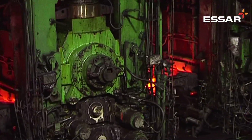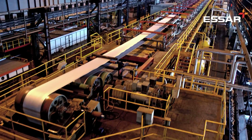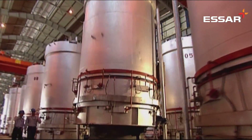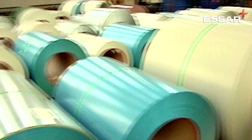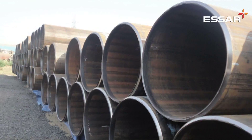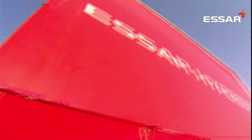Hot rolled coils are further processed into sheets — skin passed, pickled and oiled, cold rolled, batch annealed, galvanized, color coated, etc. — depending on customer requirements. On readiness of the finished product, the steel is shipped directly to the customers.